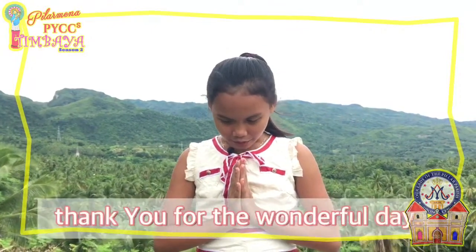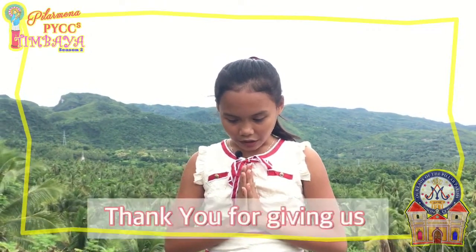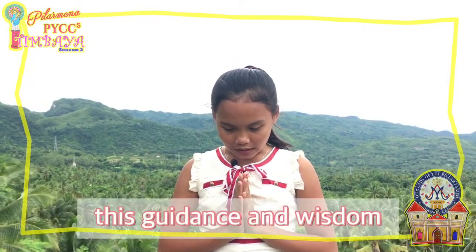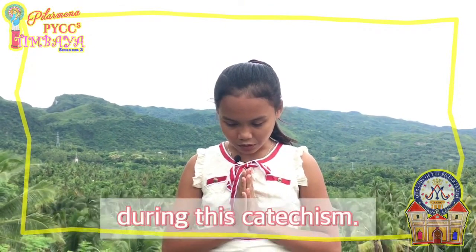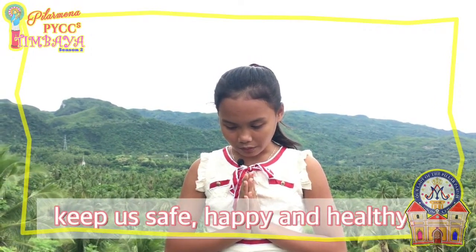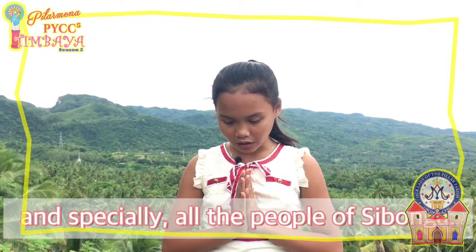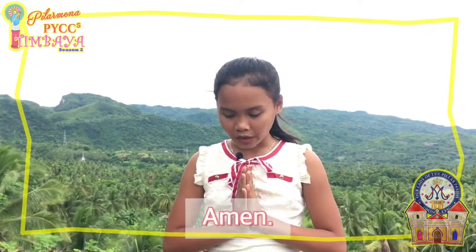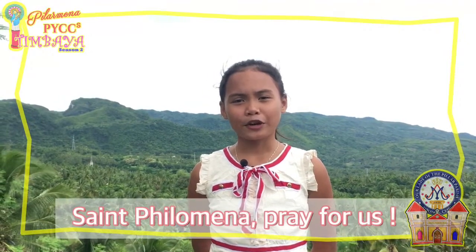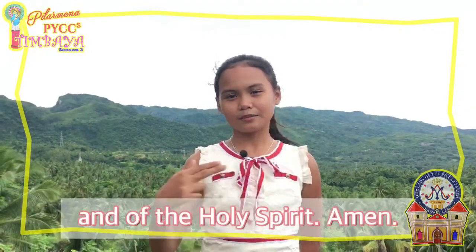Dear God, thank you for the wonderful day. Thank you for all the things that we have learned today. Thank you for giving us the chance to celebrate our faith. Thank you for giving us the guidance and wisdom during this catechism. We pray that you will always keep us safe, happy, and healthy. Please protect all the frontliners and especially all the people of Cebonga. Amen. Our Lady of Pilar, pray for us. Saint Philomena, pray for us. In the name of the Father, and of the Son, and of the Holy Spirit. Amen.